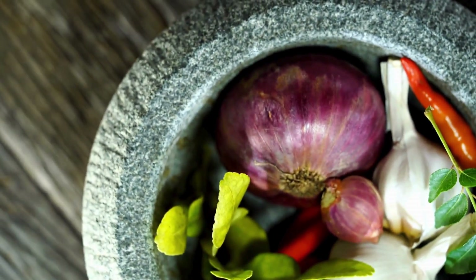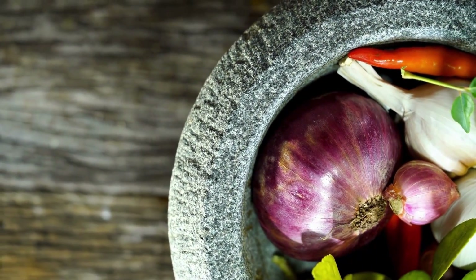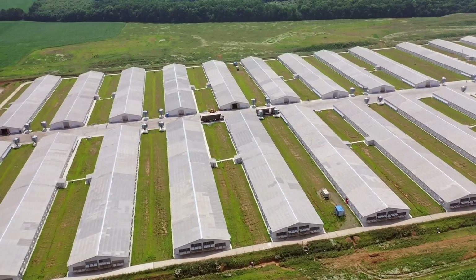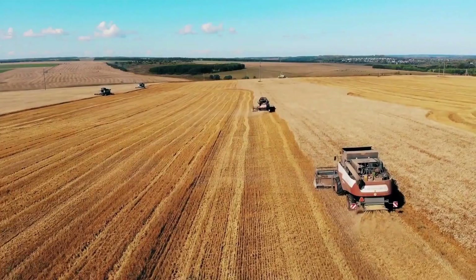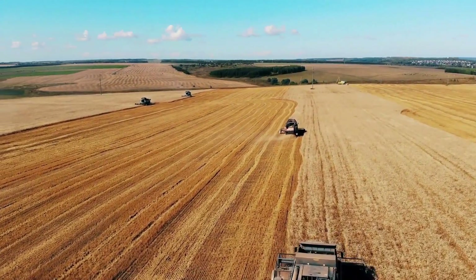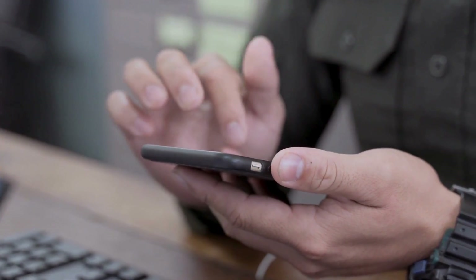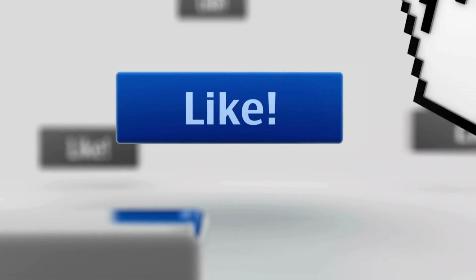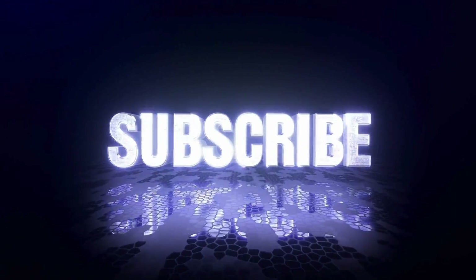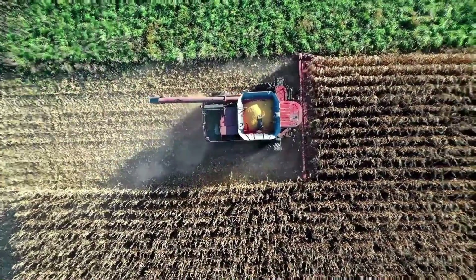These versatile onion forms cater to consumer preferences, offering choices for convenience, storage, and various culinary applications. But behind every form of onion, a story starts on the farms. Have you ever seen the biggest onion farms where they are harvested on a massive scale? Let us know in the comments whether you would pick onions from small or large-scale farms. Please like and share the video and subscribe to get more videos on technological feats and farming advancements that are changing the world. Until the next video, stay tuned.